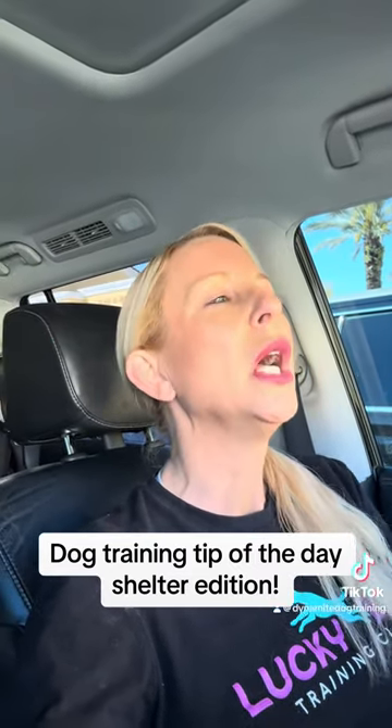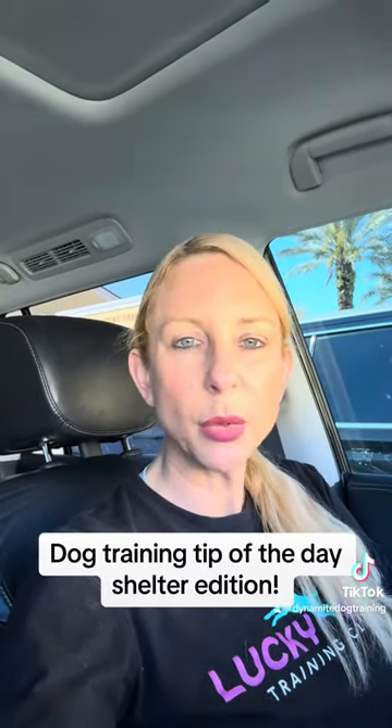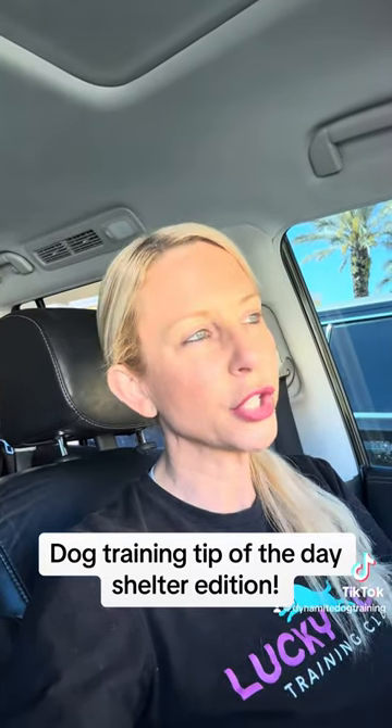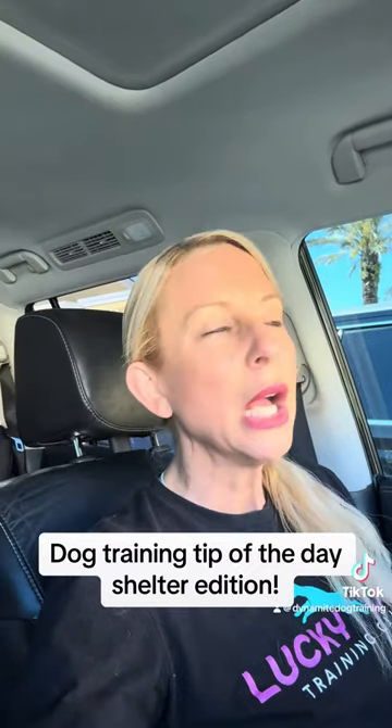Dog trainer tip of the day, shelter edition. I do a lot of work at Peggy Adams Animal Shelter in West Palm, and not only this shelter — a lot of shelters, dogs are returned. And why are they returned? Because of behavior problems. So I'm going to give you your first tip for bringing home a shelter dog.